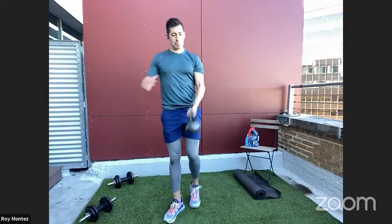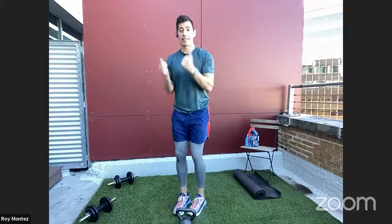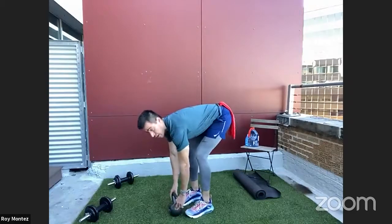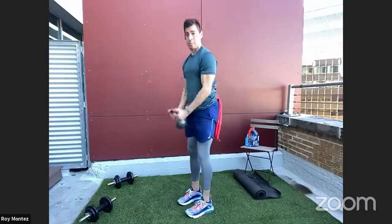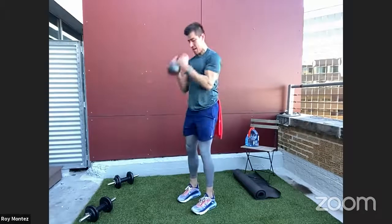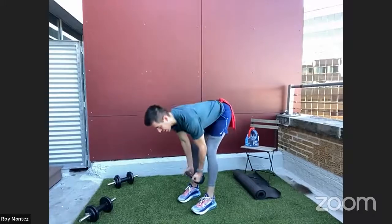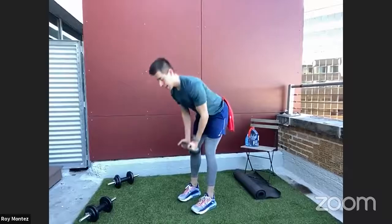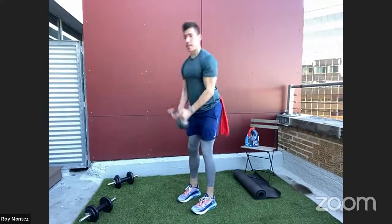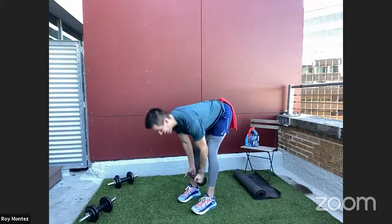Deadlift to bicep curl — pushing those hips back, lowering until the back is parallel to the floor. Feet just under shoulder width apart, back tracking straight in alignment with the head. Feeling that stretch in the hamstrings and posterior chain — glutes and hamstrings. We do a lot of anterior work so we have to balance it out — that's where our power comes from. And time.